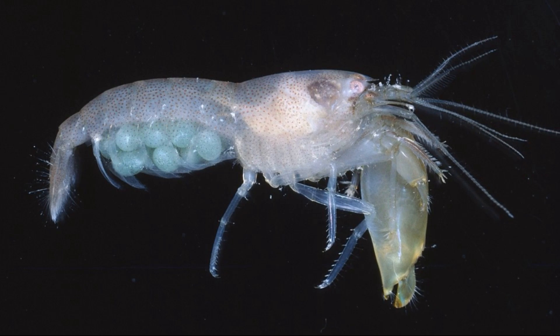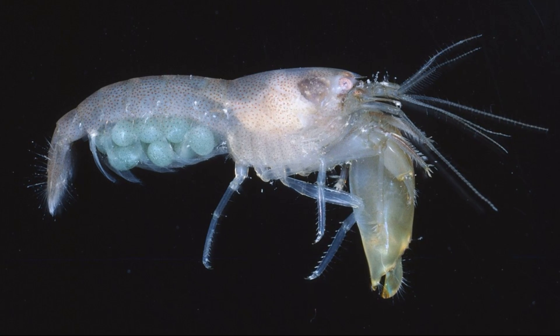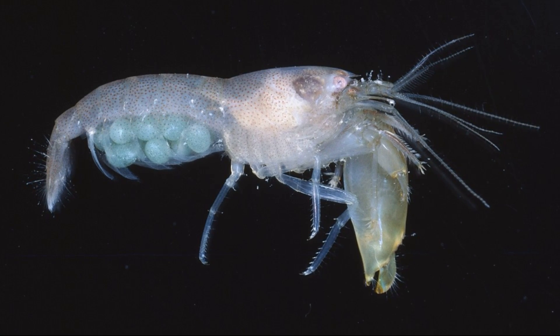Pistol shrimp will fight each other, often resulting in missing claws or puncture wounds. The shock wave is what harms them — the actual appendage never engages in any mechanical contact during the snapping action.